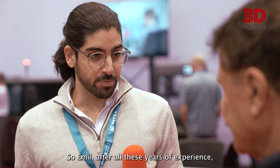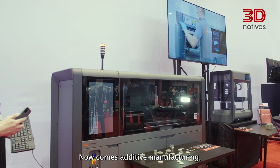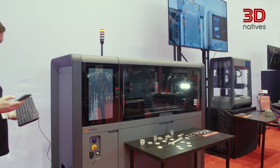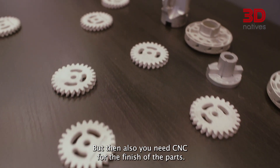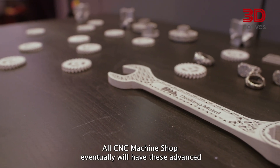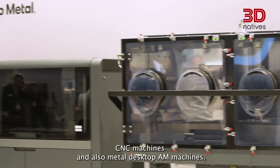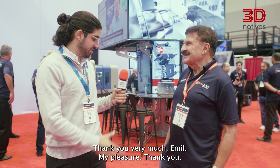After all these years of experience, where do you see the manufacturing industry moving forward? Now comes additive manufacturing, which could provide much faster metal production manufacturing. But then also, you need CNC for the finish of the parts. All CNC machine shops eventually will have these advanced CNC machines and also metal desktop AM machines.